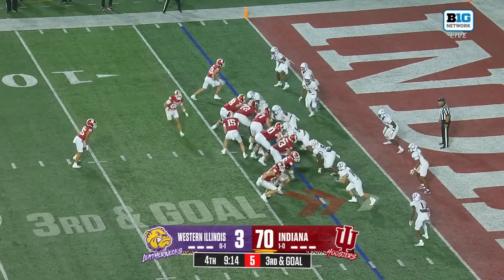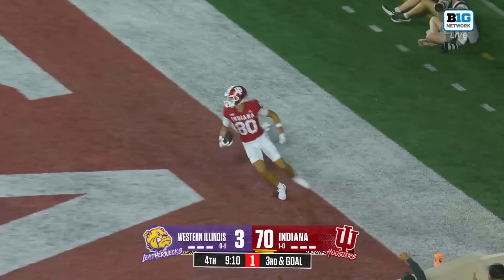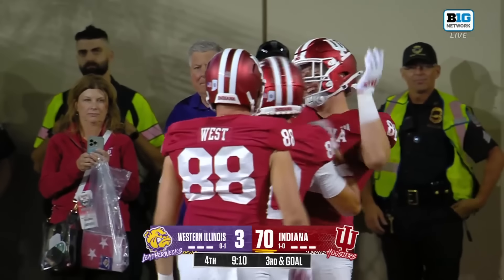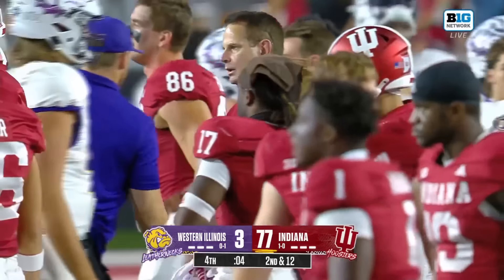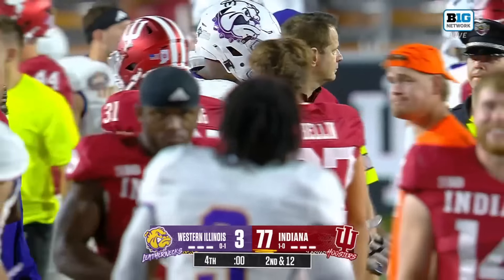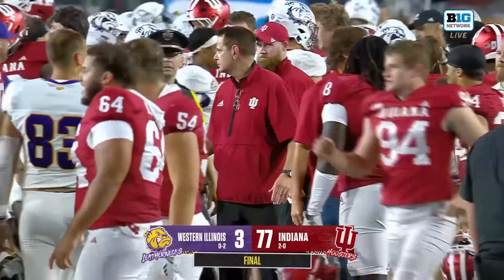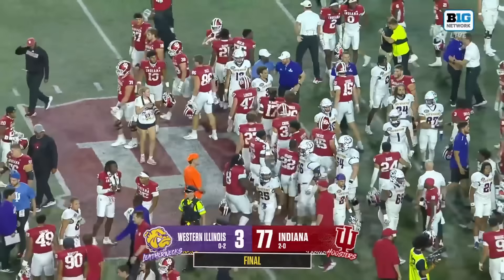It's a touchdown for Indiana — Charlie Becker. Indiana improving to 2-0 in this young season, the Kurt Cignetti era, beating Western Illinois 77-3. Fireworks here at Memorial Stadium.